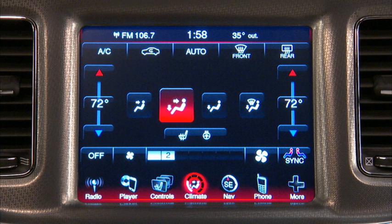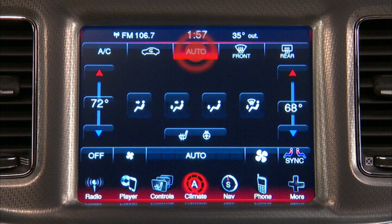This maintains a comfortable temperature even under changing conditions. Operation of the system is quite simple. Just touch the auto soft key on the touch screen and then adjust to the temperature you'd like using the up and down soft key arrows on the temperature control.